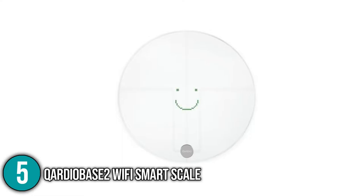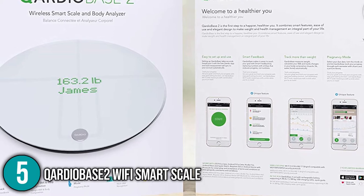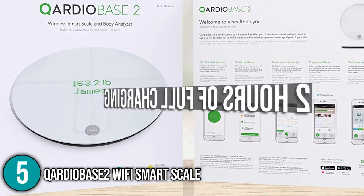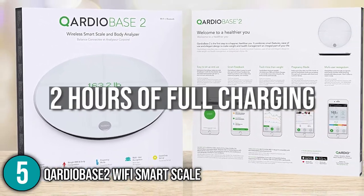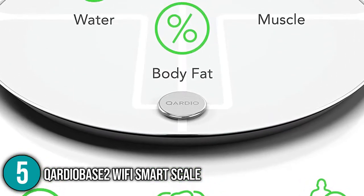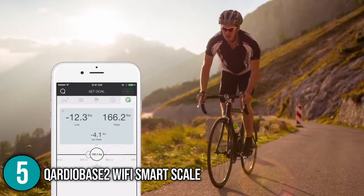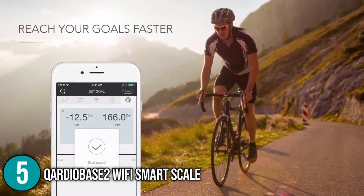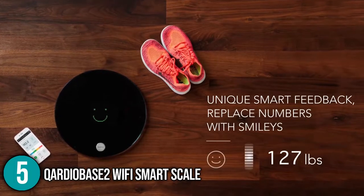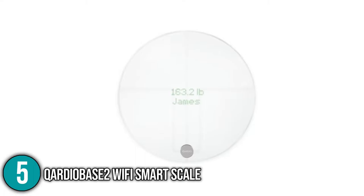It also features a one-year battery that can be recharged. A micro USB port on the side is used to charge the device and a complete charge takes about two hours. The Cardio Base 2 is one of the most comprehensive smart scales we've seen, but it's also one of the most expensive. However, it outperforms the competition in terms of adaptability. It's one of the greatest choices on the market because of its stylish design, adjustable modes, simple setup, and detailed metrics.